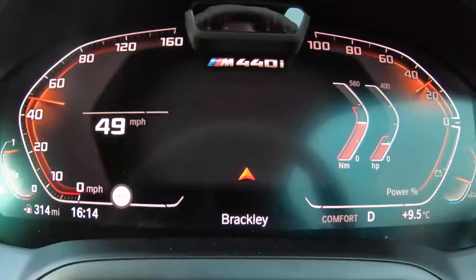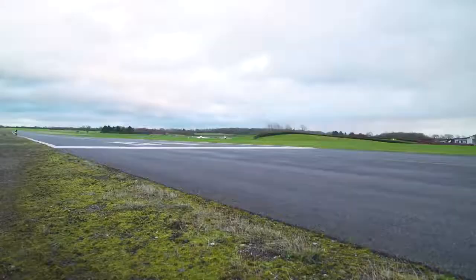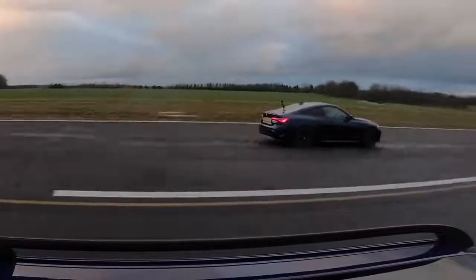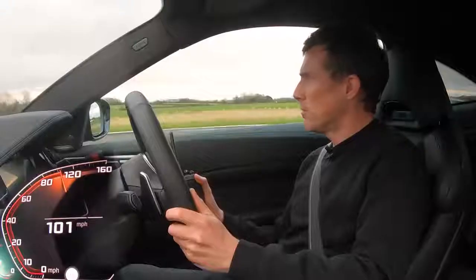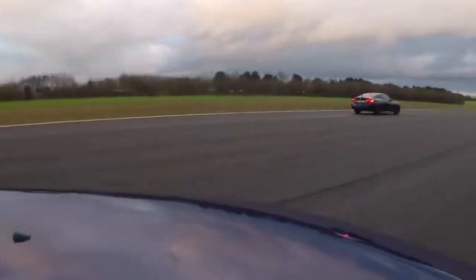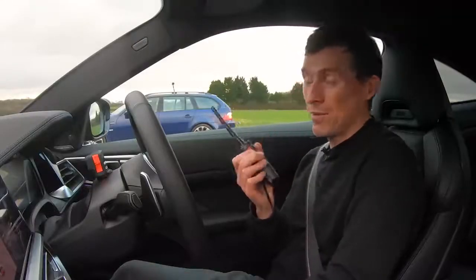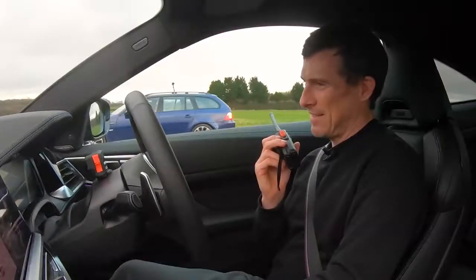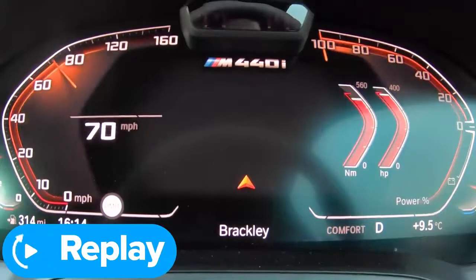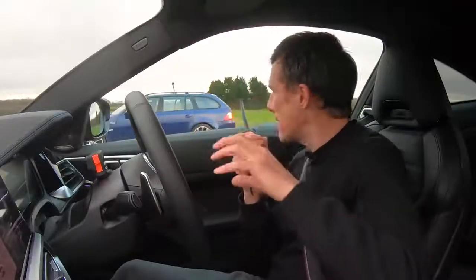Now we're going for a rolling race from 50 miles an hour with the cars in their comfiest settings — automatic mode for the gearbox. Three, two, one, go! The kickdown didn't seem too bad, but the M440i just pulls away. It's a bit of gearbox, but also the fact that peak power on the M5's engine is around 7,750 revs and peak torque isn't until around 6,100 rpm — so there's a lot of waiting around. The M440i produces its peak torque of 500 Nm straight away, so you're just off. This thing flies.